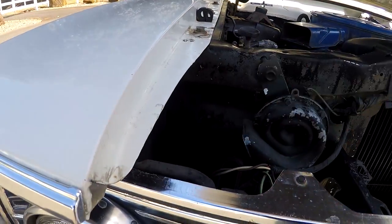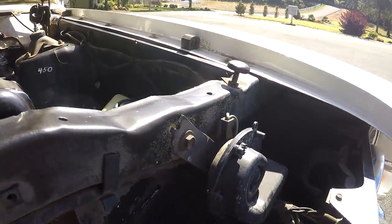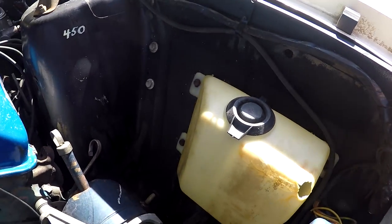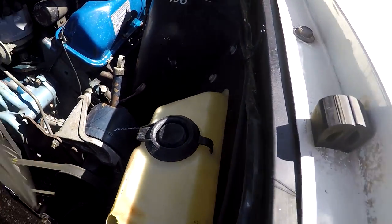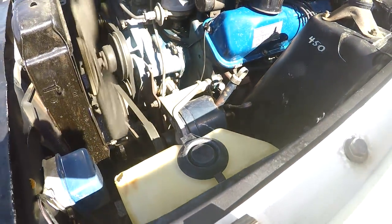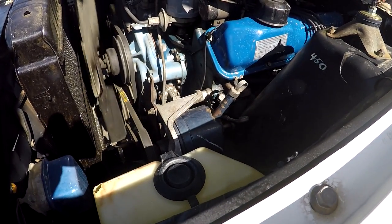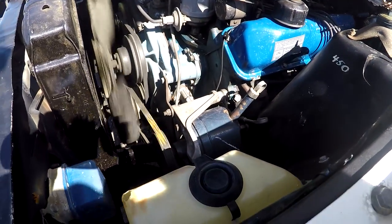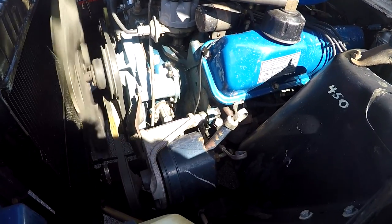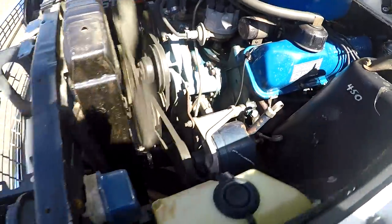Brand new battery, but look at the aprons — absolutely no rust, no damage. Really, really clean. The water bottle could be replaced. This is pretty neat — the power steering pump has the original chalk mark on it. The power steering isn't making any noise. You can hear a little belt noise but it's nothing — I just wanted to turn that power steering pump a little bit.